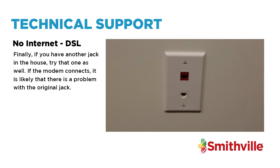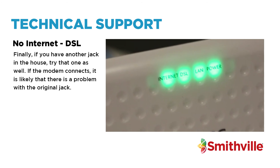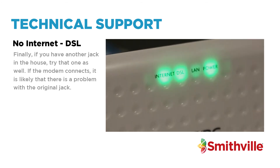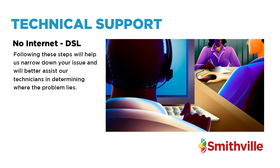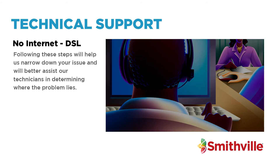Finally, if you have another jack in the house, try that one as well. If the modem connects, it is likely that there is a problem with the original jack. Following these steps will help us narrow down your issue and will better assist our technicians in determining where the problem lies.